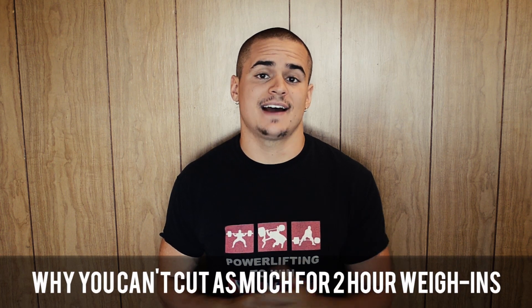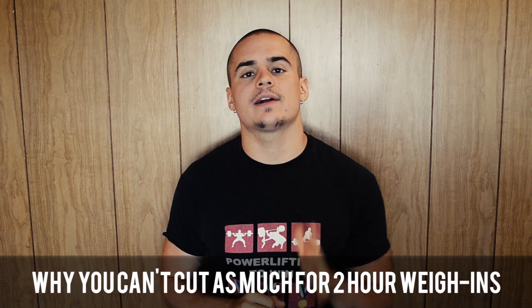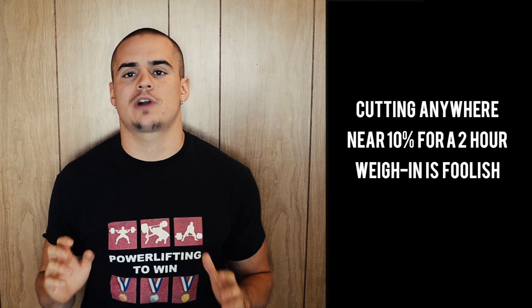If you have a two-hour weigh-in, such as in the IPF, you cannot cut anywhere near as much weight. Cutting 10% for a two-hour weigh-in is absolutely foolish — you should not try it. The first major reason is hydration: with 24 hours, you can sweat out a lot more water and still have enough time to rehydrate. With two hours, there's only so much your body can process in terms of water absorption to get your hydration levels back up.